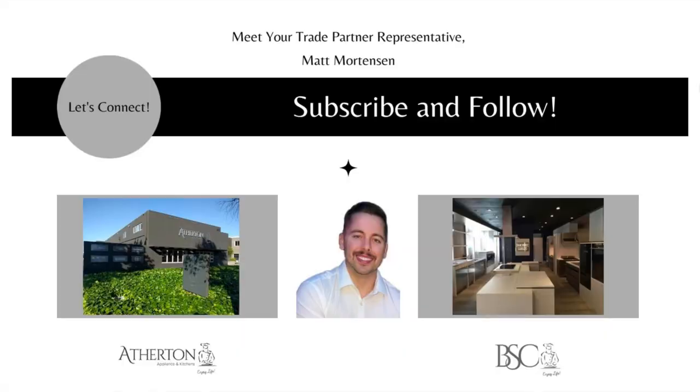Thank you again for tuning into my webinar. My name is Matt Mortensen and I'm the Director of Trade and Business Development here at Atherton Appliance and Kitchens and BSC Culinary. If you have any questions or comments, I'd be happy to address them. My email is matt@athertonappliance.com. You're also welcome to visit one of our showrooms — Atherton Appliance and Kitchens or BSC Culinary. For more information, visit our website, check out our blog, or visit our YouTube channel where we update videos weekly.